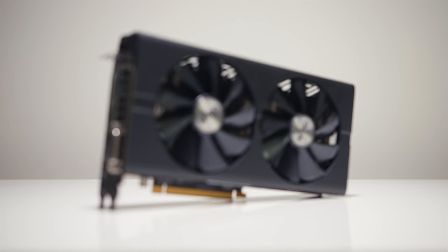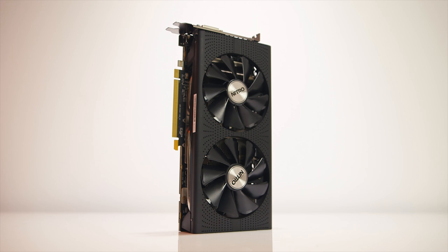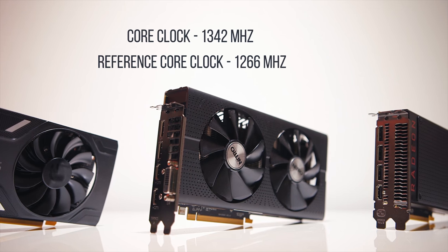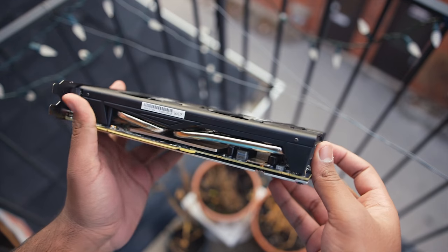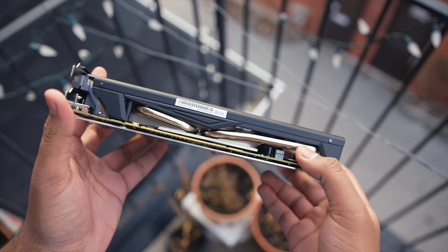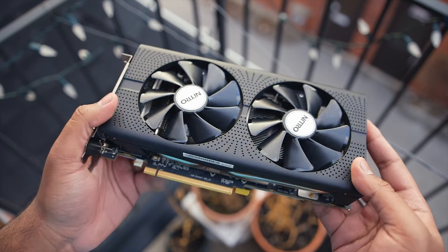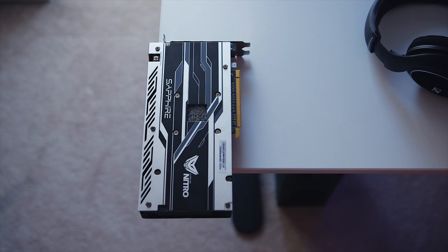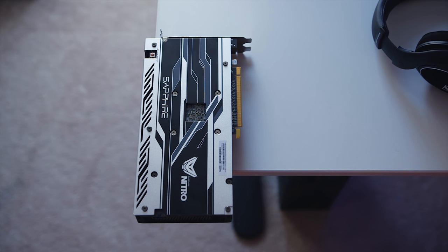Sapphire's RX 480 8GB Nitro Plus takes things to the next level. Priced at $270 — a $30 premium over the reference launch price — it is the most expensive among all these cards but packs a ton of features. The core clock reaches up to 1342 MHz, you get a heavily upgraded PCB, RGB LEDs controllable through the Trix software suite, quick-disconnect fans that can be easily swapped out, and a highly efficient cooling system. You also get a backplate, and while I'm not a fan of the design, some of you might like the transformer-themed look.